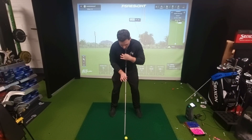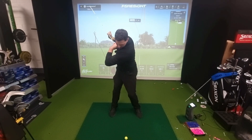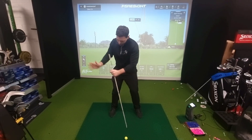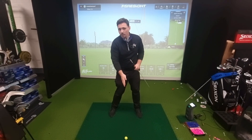Say I've got my sternum here — if I rotate back and then I rotate back into the ball, I get to the same point. If I rotate again and rotate back into the ball, I get back to the same point. If I'm rotating into the golf ball and through the golf ball, I'm going to get back to the same point more often.